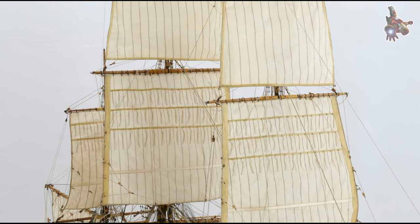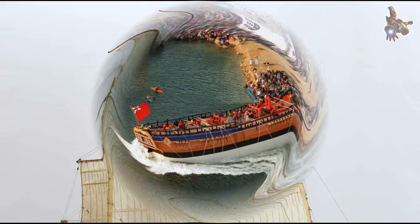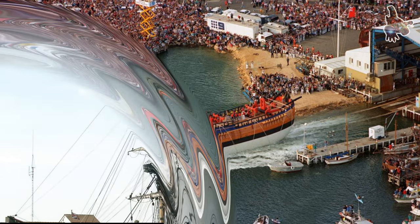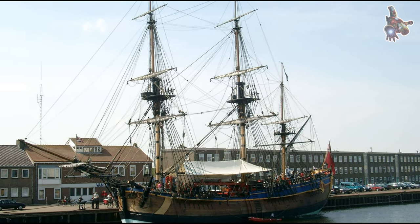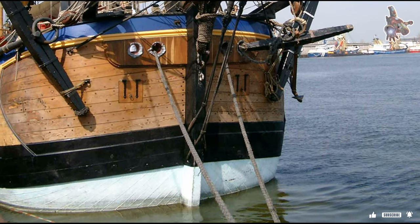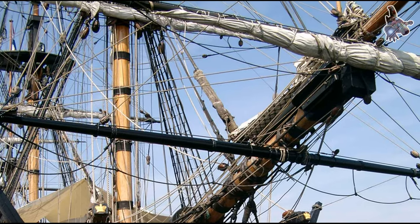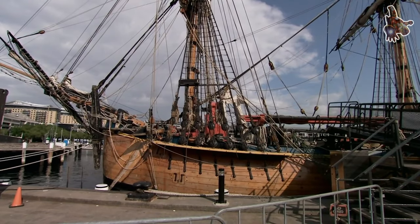Despite its eventual fate and name changes, the HMS Endeavour remains an iconic vessel due to its association with Captain James Cook and the significant achievements made during its first voyage. The ship's contributions to scientific exploration, mapping, and cultural encounters in the Pacific continue to be recognised and celebrated. The legacy of the vessel as a symbol of exploration and discovery remains significant.